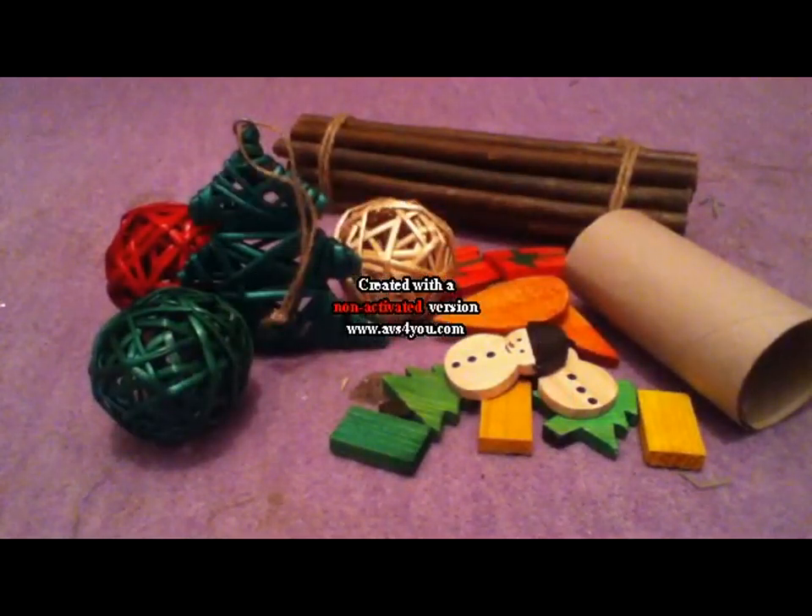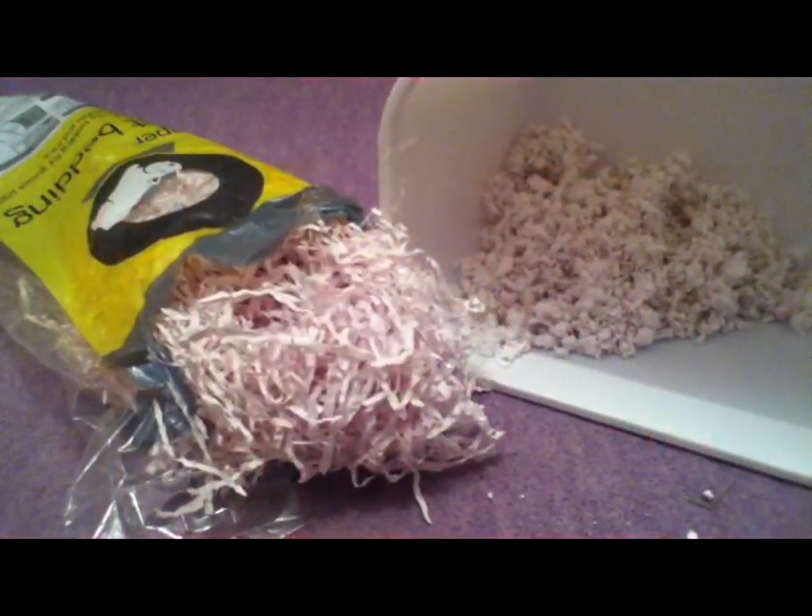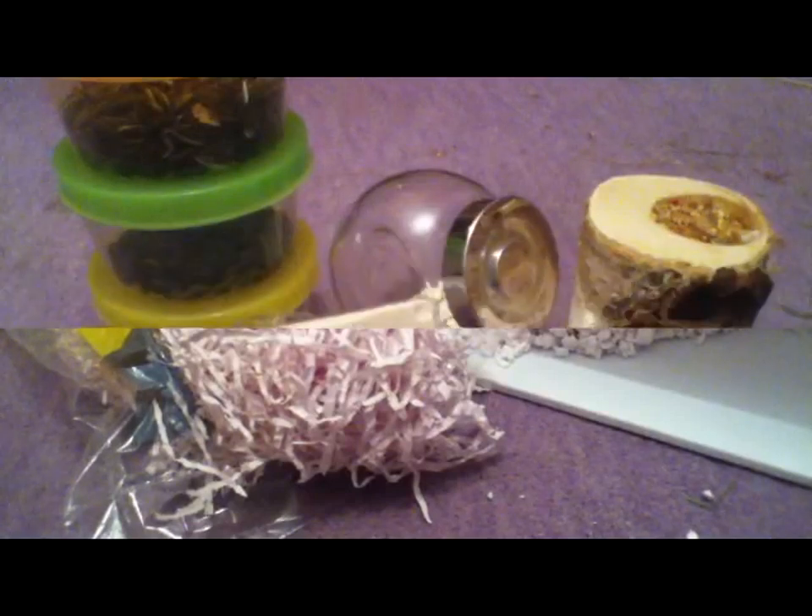One of the easiest things you can give your gerbil to play with is bedding. Give your gerbils a bunch of bedding and they will happily spend an hour or so moving it all about and putting it in places they want to.